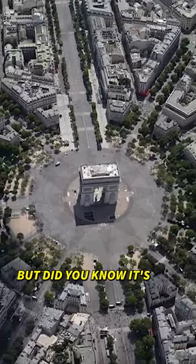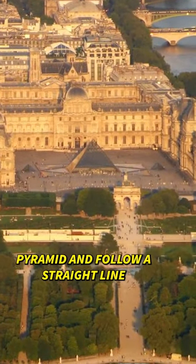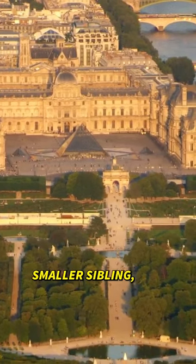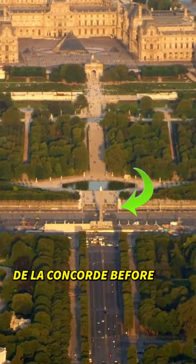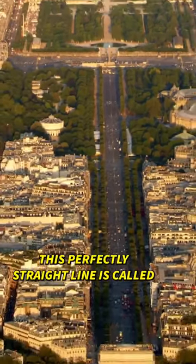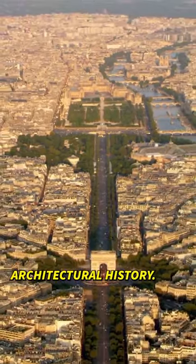You may recognize the Arc de Triomphe, but did you know it's just one point in a clever alignment of six other landmarks in Paris? If you start at the Louvre Pyramid and follow a straight line for four kilometers directly towards the arch, you're going to pass through its smaller sibling, the Arc de Triomphe du Carousel. Keep going and you'll bump into the obelisk of Luxor at the Place de la Concorde before traversing the Champs-Élysées to the Arc de Triomphe. This perfectly straight line is called the Axe Historique because it's a visual timeline of Paris's architectural history.